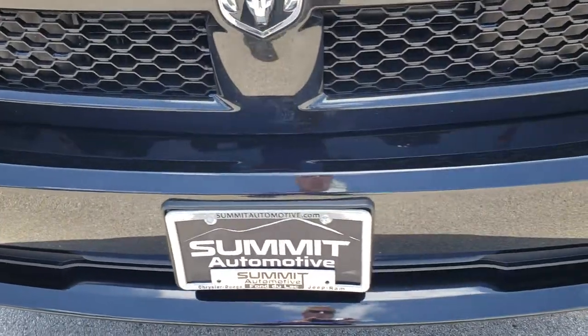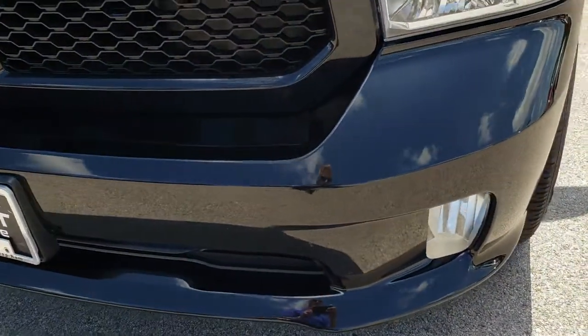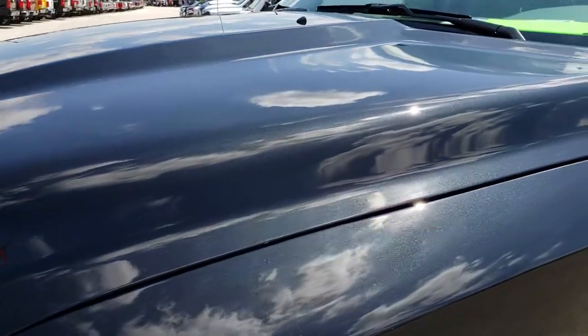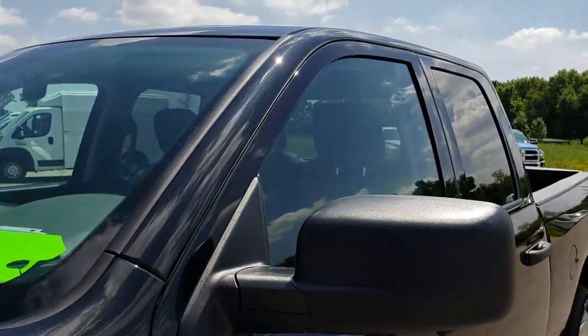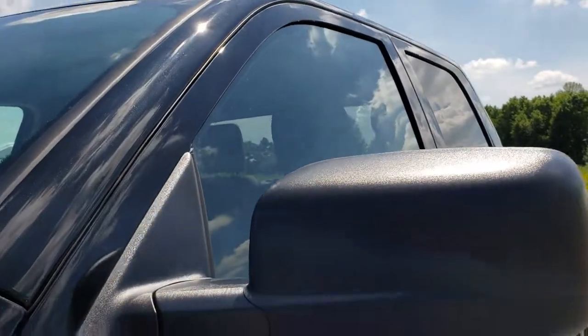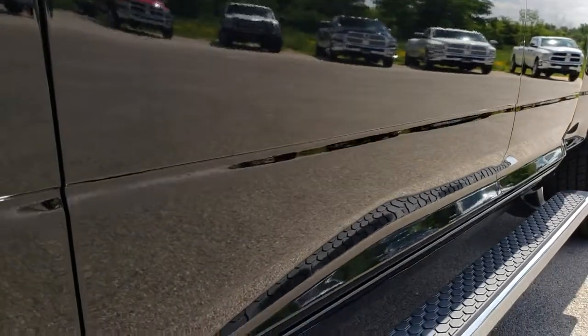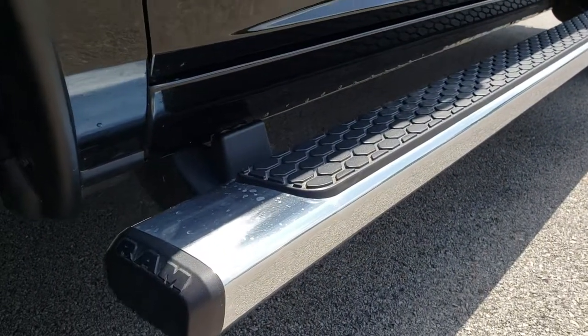From this HD video you will be able to tell that this truck is extremely clean all the way around, inside and out. Brilliant black crystal pearl is the color. We shoot all of our videos in 1080p, so if you have HD capabilities on your computer, tablet or smartphone, turn them on now — it's like you're right here looking at the truck with me.